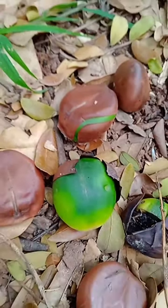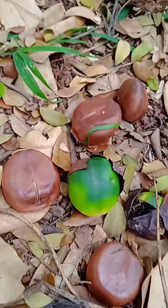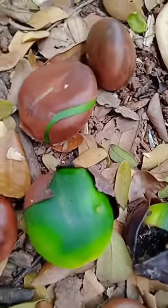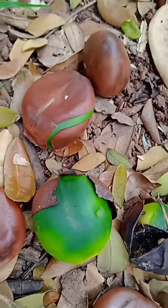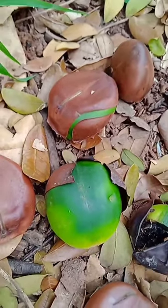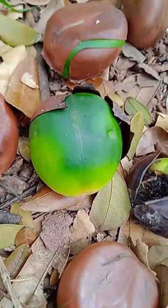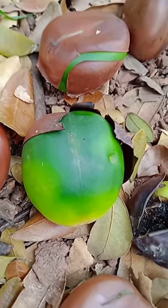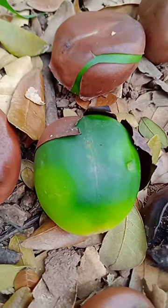Castor perennial seeds germination — the cotyledons are turning a beautiful green color. They are open and forming properly as the germination process continues on its proper way.